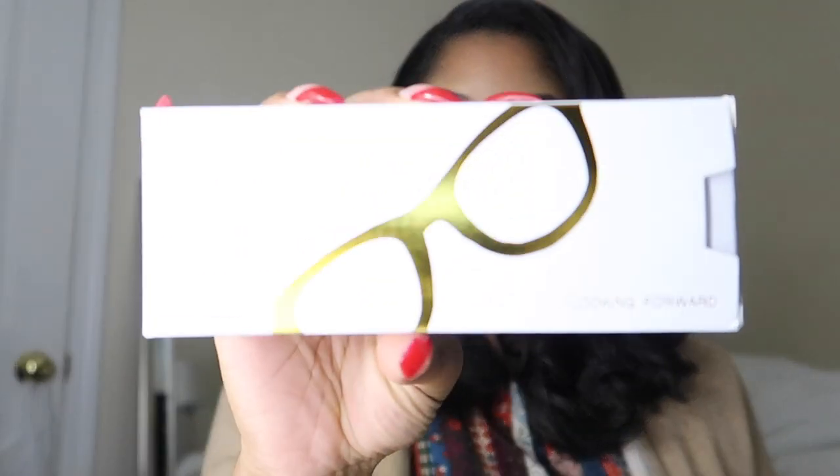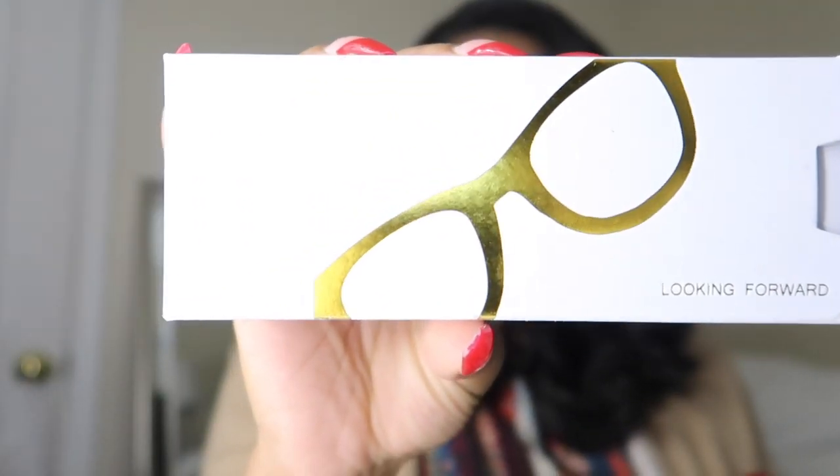First off, as far as packaging, it has this really cute gold design of glasses on the front. These are from Wear Pro on Amazon and the price was $13.98. I also noticed that they had many colors available.